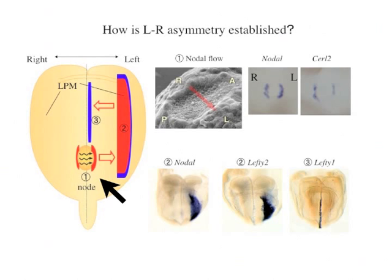One important factor that shows asymmetric expression around the node is Nodal. Nodal is a member of the TGF-beta superfamily, and the expression level of Nodal messenger RNA is higher on the left than the right. Nodal protein can travel from the node to the lateral plate mesoderm and transfer the asymmetric information of the node to the lateral plate mesoderm.